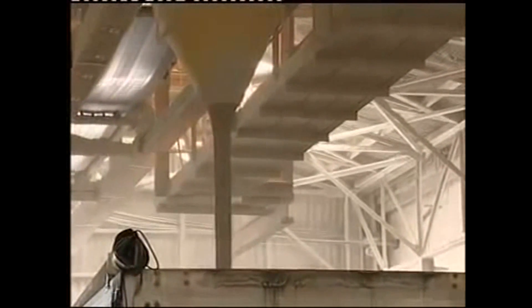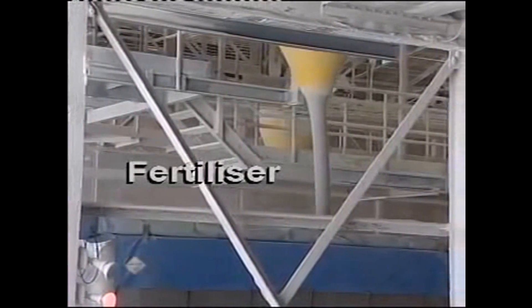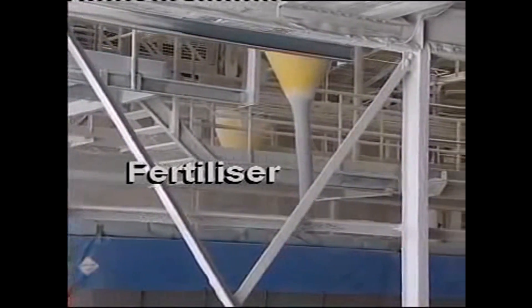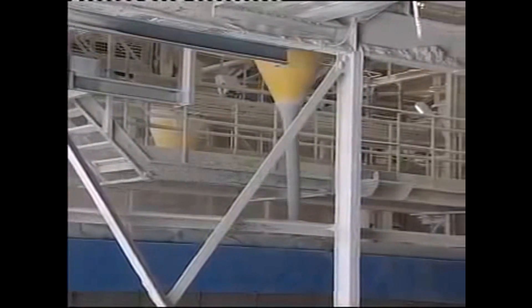Minimise dust, save wastage and create safer, healthier environments. The moving solid looking column descending from that hopper is ordinary fertilizer — normally a very dusty bulk product. So what's happening here? Where's all the dust?